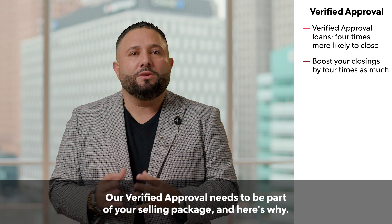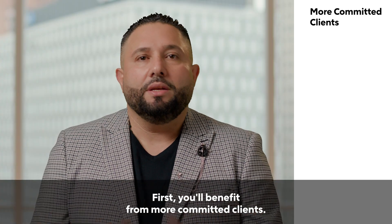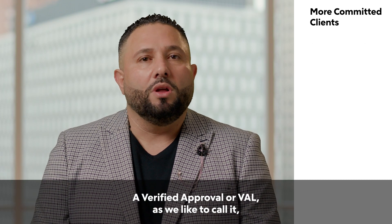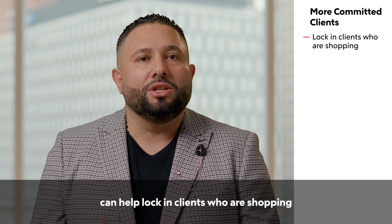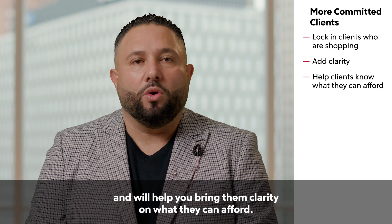Our verified approval needs to be part of your selling package, and here's why. First, you'll benefit from more committed clients. A verified approval, or VAL as we like to call it, can help lock in clients who are shopping and will help you bring them clarity on what they can afford.